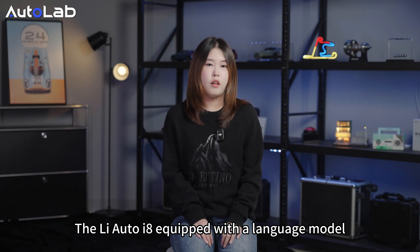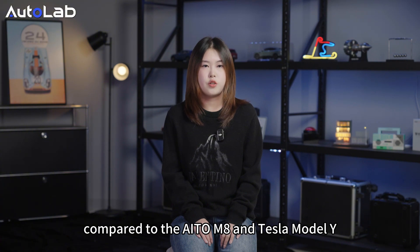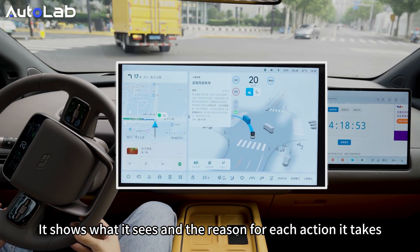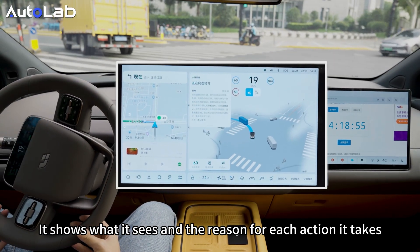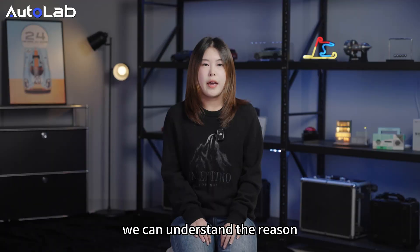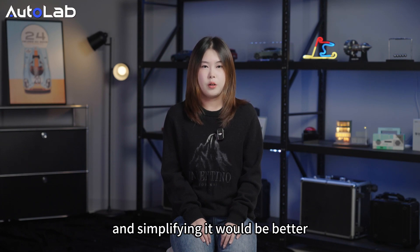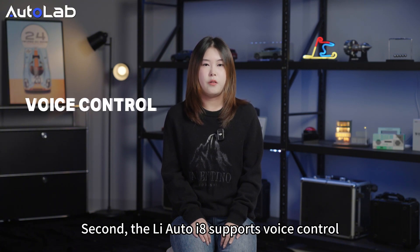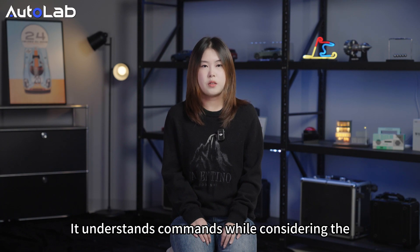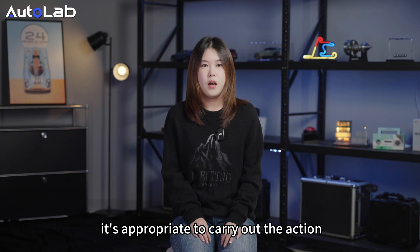The Li Auto i8, equipped with large language models, offers two distinct differences in experience compared to the i2M8 and Tesla Model Y. First, the system has action explainability — it shows what it sees and the reason for each action it takes, so its behavior no longer seems strange. If something goes wrong, you can understand the reason. However, the text can be a bit dense, and simplifying it would be better. Secondly, the Li Auto i8 supports voice control — it understands commands while considering the current situation to determine if it is appropriate to carry out the action.